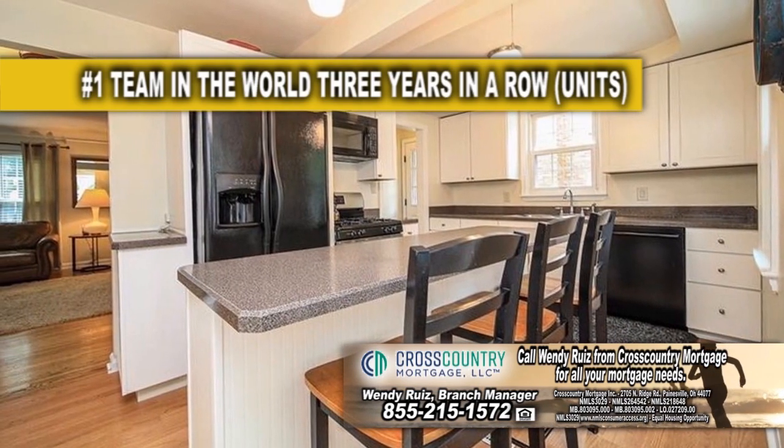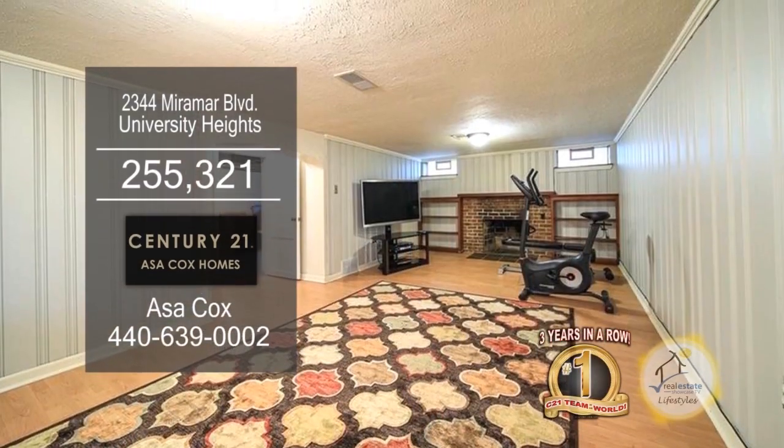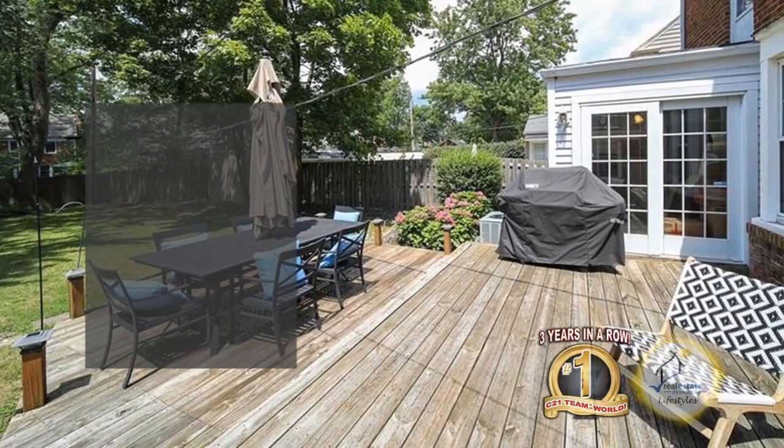The updated kitchen offers a center island breakfast bar. The finished lower level includes a rec room and plenty of storage. The huge deck overlooks the spacious yard.